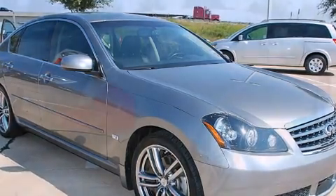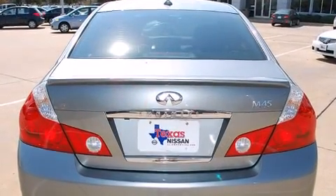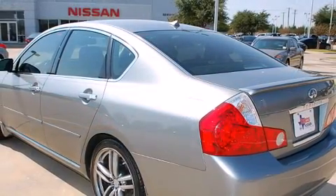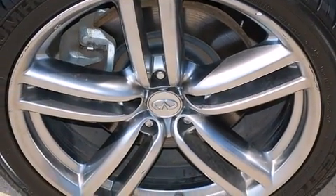Top features include power front seats, leather upholstery, adjustable headrests in all seating positions, a built-in garage door transmitter, heated and ventilated seats, high-intensity discharge headlights, and seat memory. Everything is where it ought to be, from the dashboard controls to the door locks and window controls.